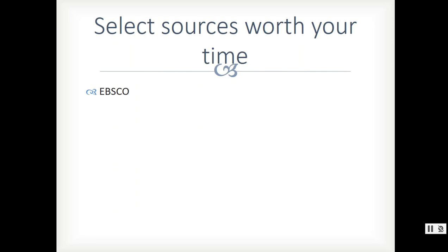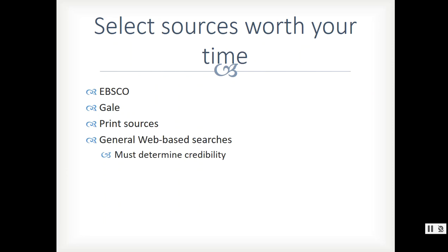You don't have a lot of time to complete your research — you have a week — so it's really important that you don't engage with sources that are not credible. I'm going to show you how to access a couple of databases within the Alabama Virtual Library. One is EBSCO; the other is a Gale search. These databases will be very helpful for finding articles you can use as sources. Print sources are fine as well — books, a textbook, or any other printed book material is certainly a credible source. You can also do general web-based searches.